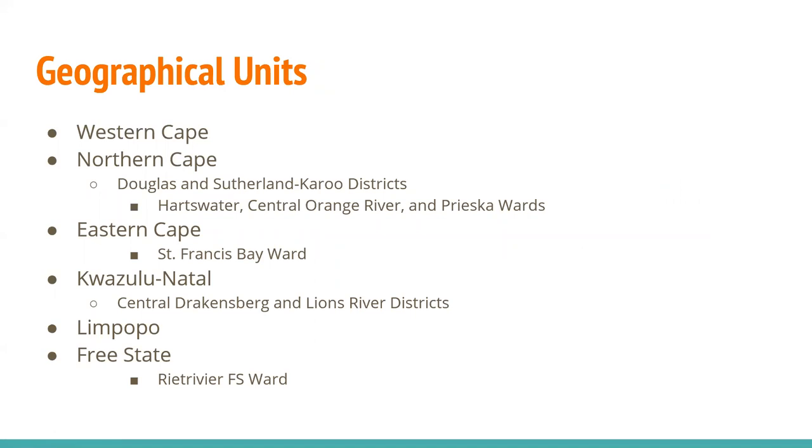Looking at geographical units further, of course Western Cape is where we'll focus most attention. But I want to call out the Northern Cape with the Douglas and Sutherland-Karoo districts, with wards of Hartswater, Central Orange River, and Prieska. The Eastern Cape has one ward: St. Francis Bay, all the way to the east. KwaZulu-Natal has two districts: Central Drakensberg and Lions River. Limpopo is ward and district listed, and Free State has one ward.